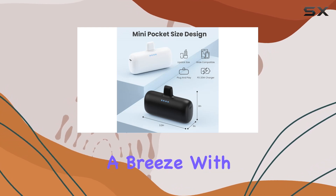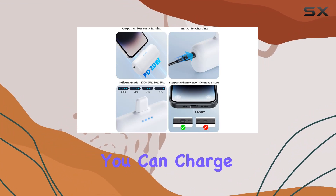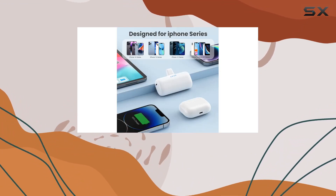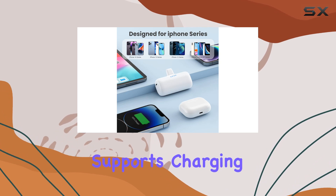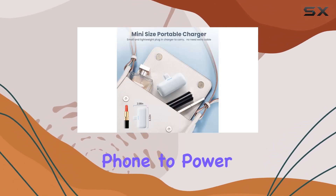Charging is a breeze with the included Type-C cable, and the pass-through technology is a game changer. You can charge your device while the power bank itself is charging, and it even supports charging two devices simultaneously. No more waiting around for your phone to power up.